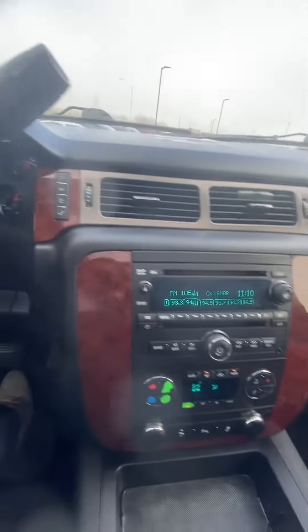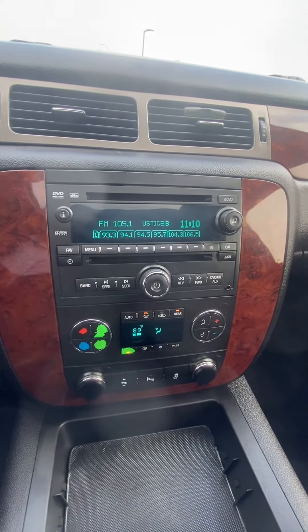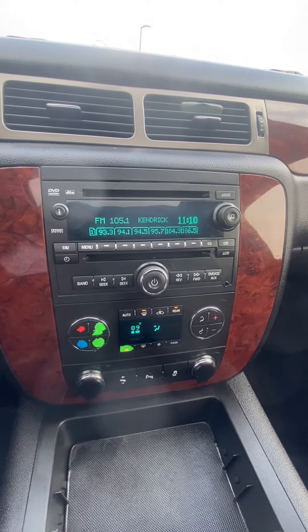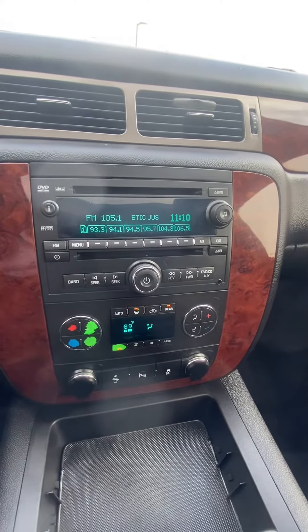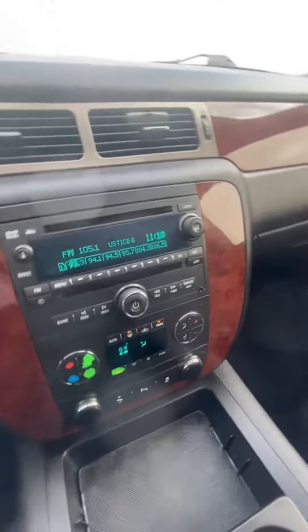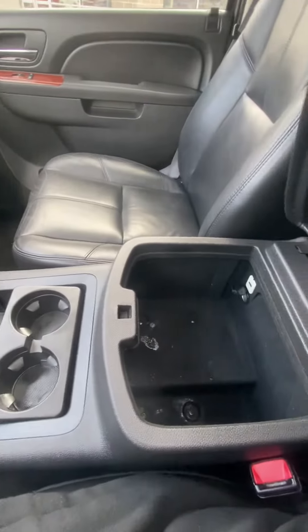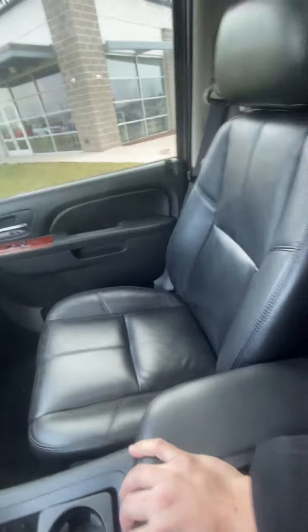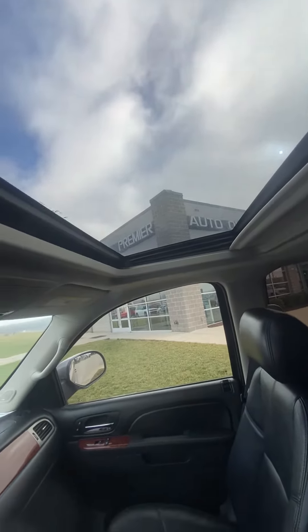Coming over here you're gonna see we've got a beautiful radio. You'll obviously be able to hook your phone up to it to make it easy to talk. You also have the ability to move the foot pedals, which is super nice. Coming down we've got our cup holders, a nice center console with a USB port, a good-looking passenger seat, and we do have a sunroof — everyone loves a sunroof.